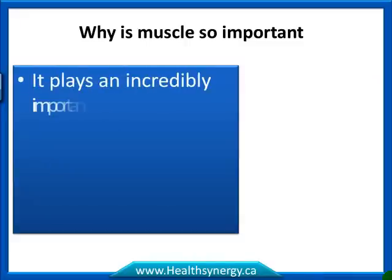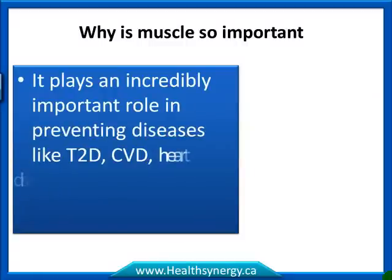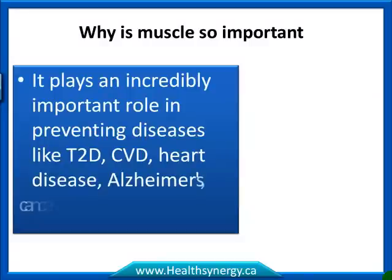Muscle plays an incredibly important role in preventing diseases like type 2 diabetes, cardiovascular disease, heart disease, and even Alzheimer's disease.